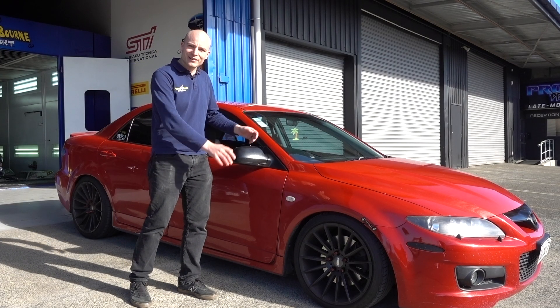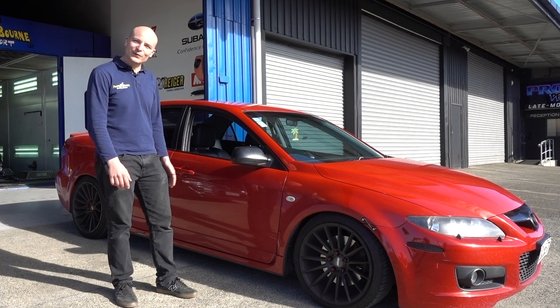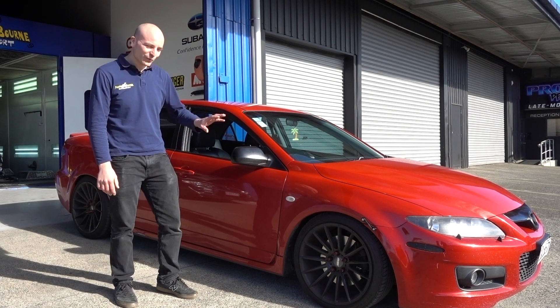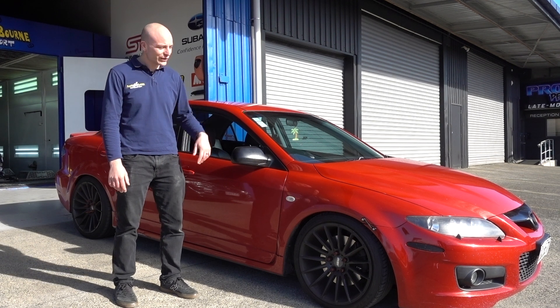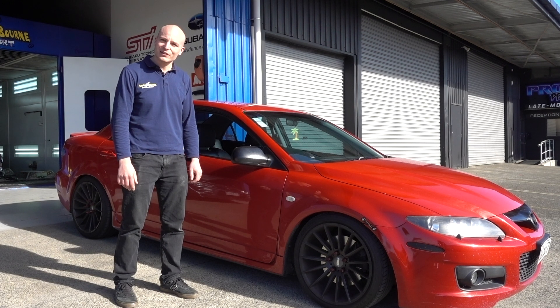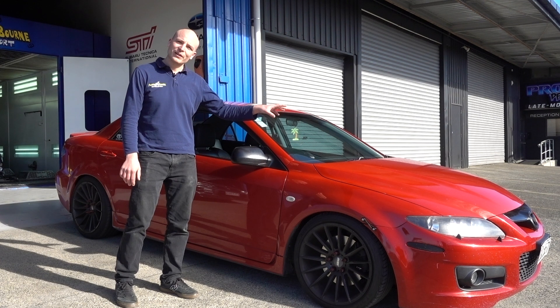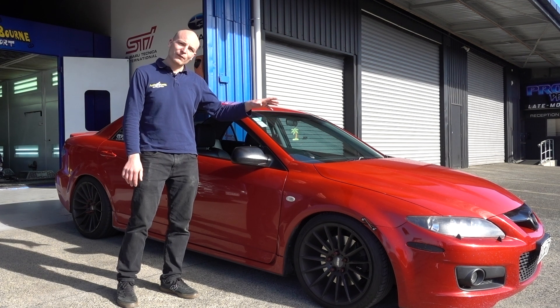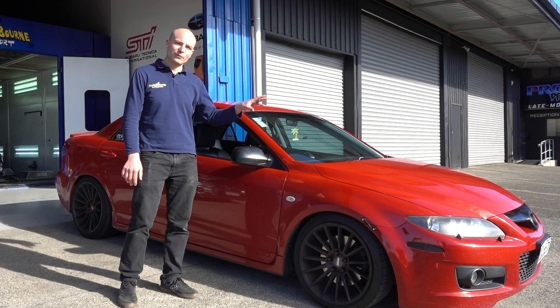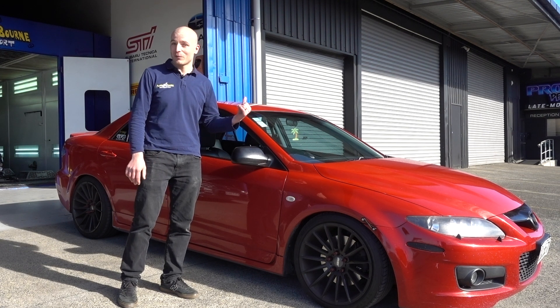We just had Jayden drop off his Mazda 6 MPS — he dropped that off to us this morning. We've got a couple of repairs to do. He's got a 3-inch exhaust from the turbo back that he wants us to install, plus a couple of other bits. He wants to upgrade the high pressure fuel pump in the car, make sure everything is good to go, and then once we're all happy with it, put it on the dyno and get a PBMS tune.